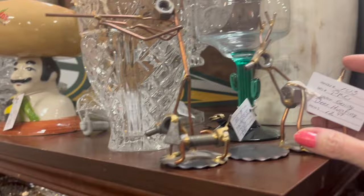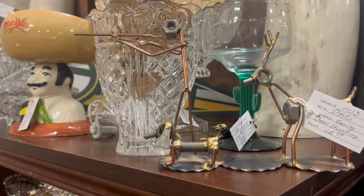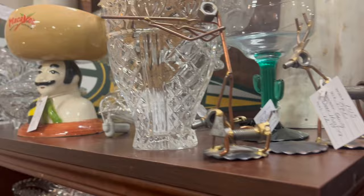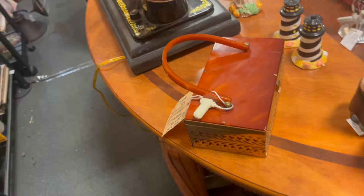There's the hunter and his dog — the deer is behind him — made out of wires, bolts, and nuts. That's pretty cool — very talented! Oh my goodness, that's a pretty one.